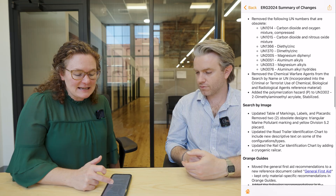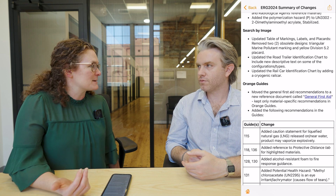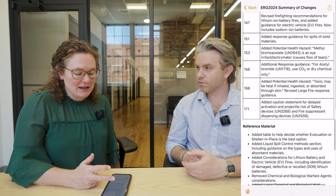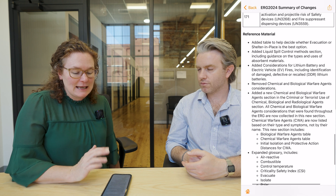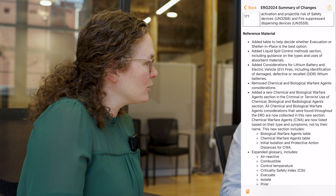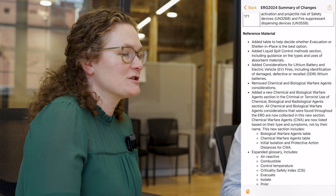They did add some additional reference material and updated some of the protocols within some of the guides. One thing that's pretty handy in the reference material toward the end: they added a table for considerations of whether somebody should shelter in place or evacuate.